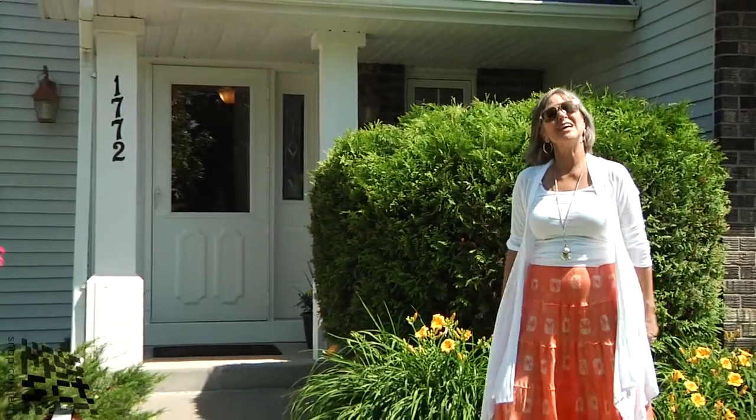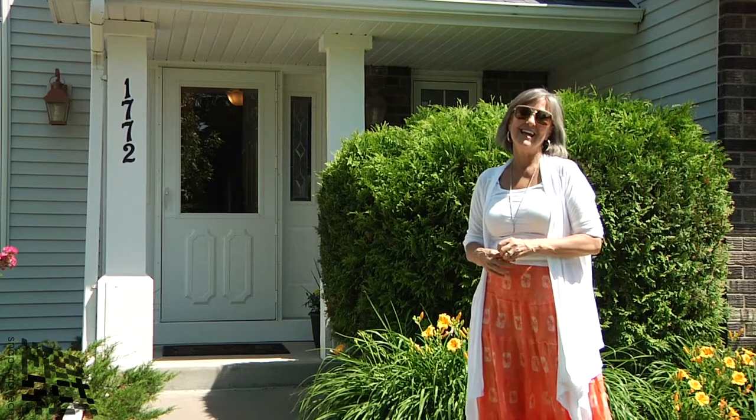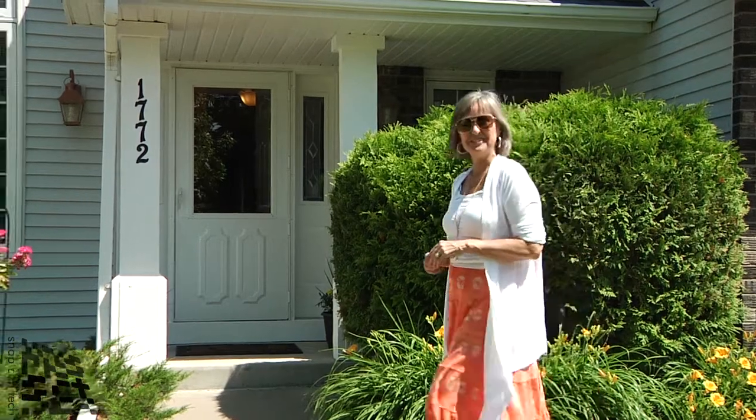Hi, I'm Dawn Onstead with Coldwell Banker Burnett, and I'm here to show you another one of our great listings. This time we're in Chanhassen, Minnesota on a very pretty, quiet cul-de-sac. Well, let me show you — you'll see for yourself.